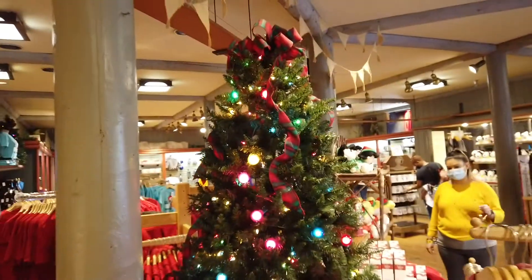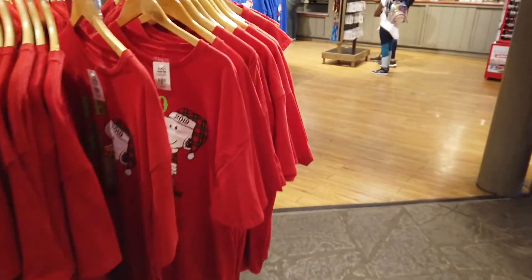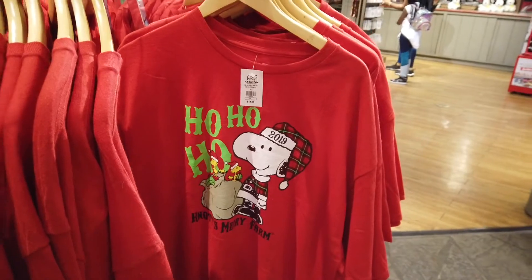They still have the Christmas tree up — and this is the day after New Year's. They also still have the 2019 shirts here.